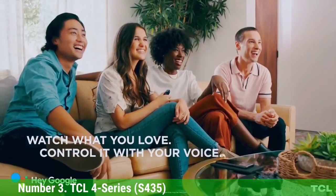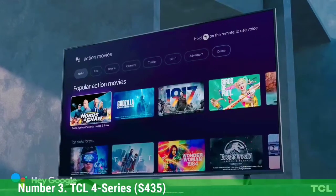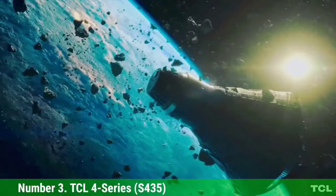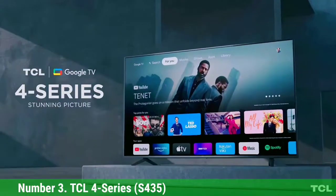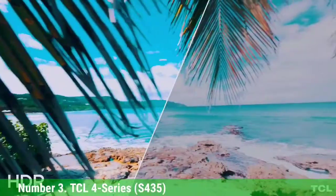All that being said, the 4 Series isn't as bright or as colorful as its higher-tier counterparts, the 5 Series and the 6 Series. Some gamers might also find the 4 Series limiting, as it only has 3 HDMI 2.0 ports. If you want a basic but good 4K HDR TV, the 4 Series gets the job done at half the price of the competition.